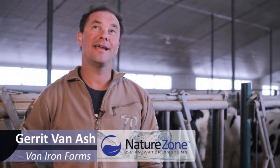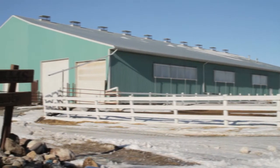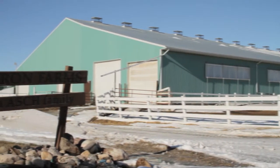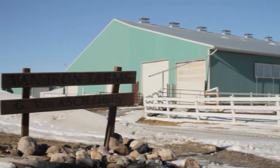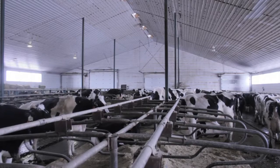My name is Gerrit Van Nass. We have a dairy farm in Aaron Springs, which is southern Alberta, just half an hour northeast of Lebrits. We milk about 120 dairy cows, and we also raise our own young stock.